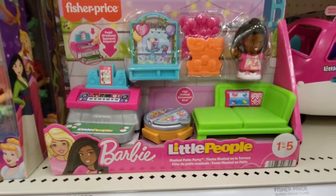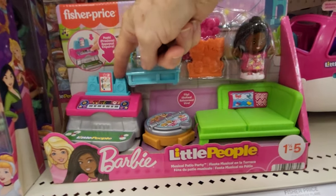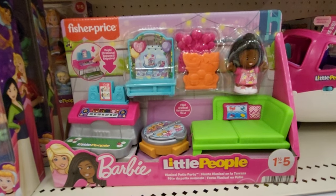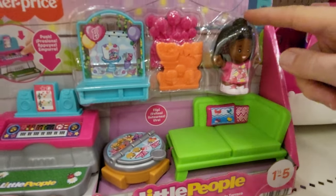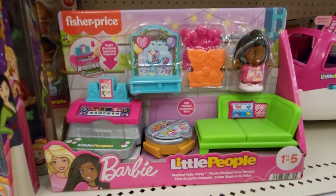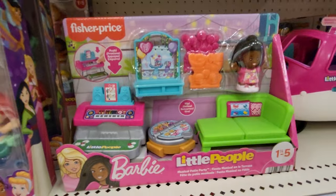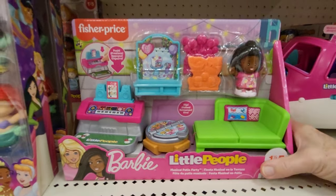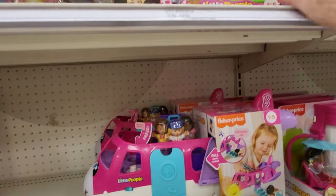Here's one — Musical Patio Party. You get a couch and a doll and all kinds of little furniture, a piano. This opens up.